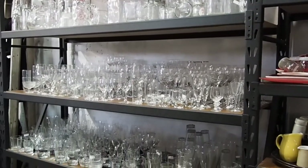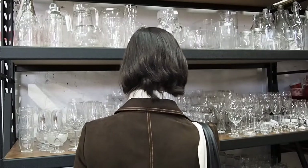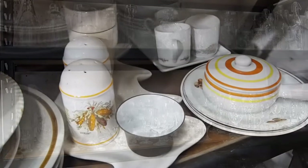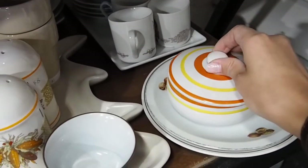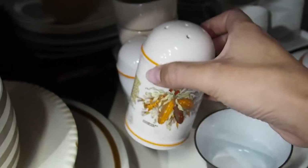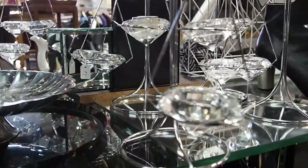The homeware section is mainly glassware, but you can find pretty things. I found a set that looks like it's from the 60s — a little pan with a lid and a matching salt and pepper set that I think is adorable. And look at these candle holders — I think they're really cute.